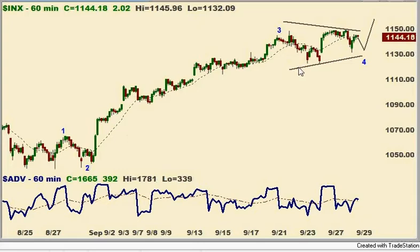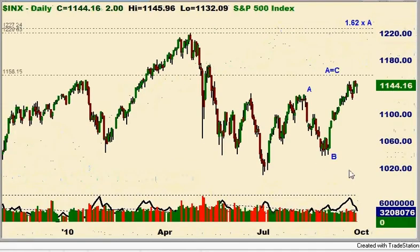This is an uncertain pattern on the hourly chart, so don't be surprised if this evolves into something else and if my count changes. That said, on the daily chart, things are pretty clear — at least to my way of thinking. From the July lows, we're working on an ABC up. A equals C around that 11.57 area, give or take a couple of points.